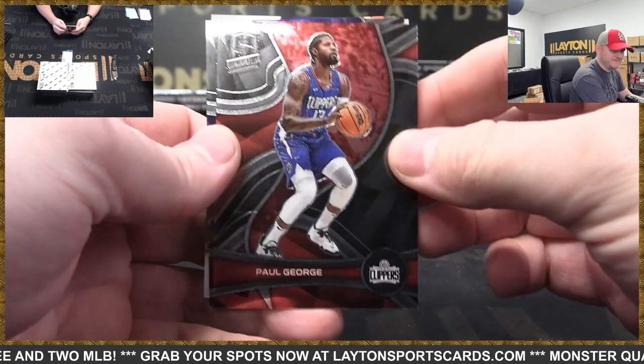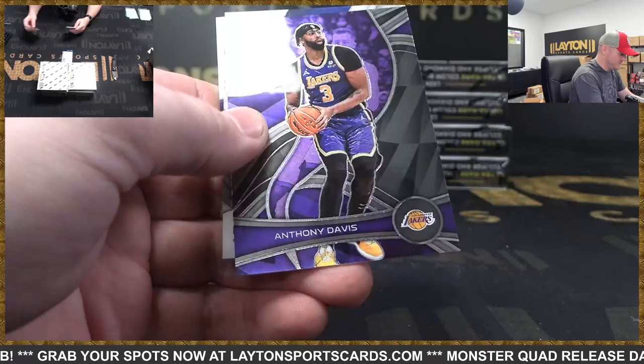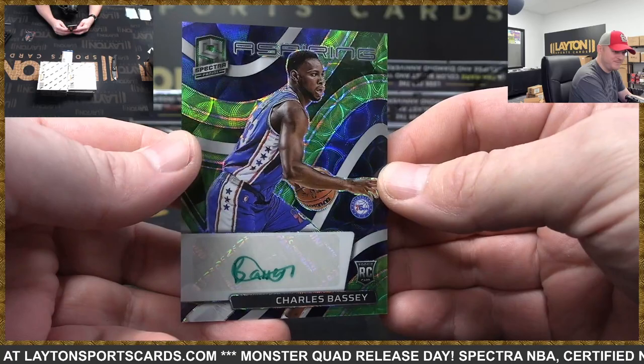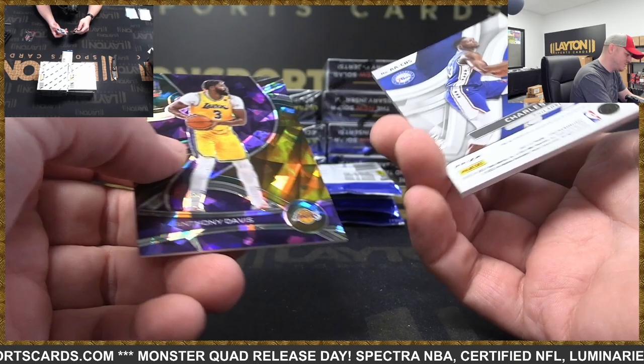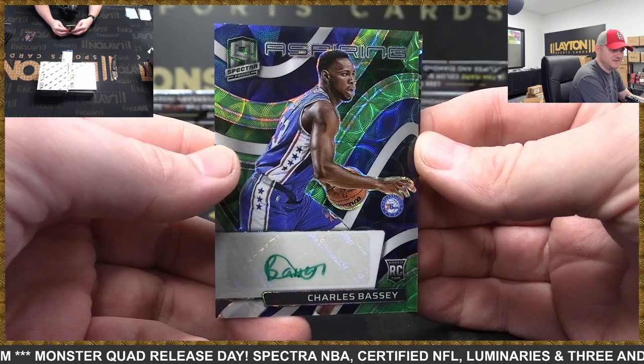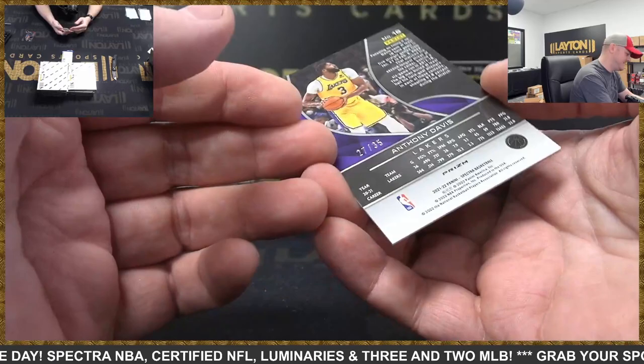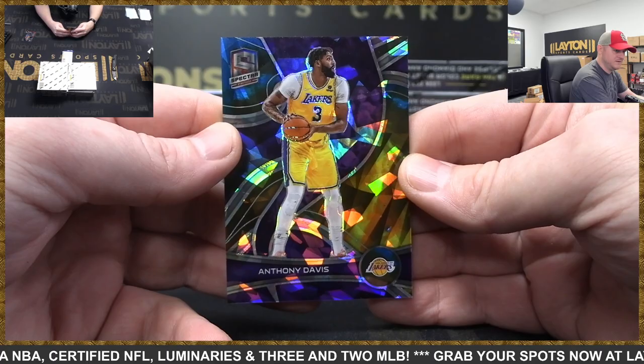First up we have Paul George and Anthony Davis. This is a rookie auto green scope — Charles Bassey, there you go Sixers, that is 29 of 50. Beautiful cards, they have the marker to match — yeah they do that in Spectra, that's cool. And Anthony Davis, that is Astral, numbered 35. There you go, Lakers.